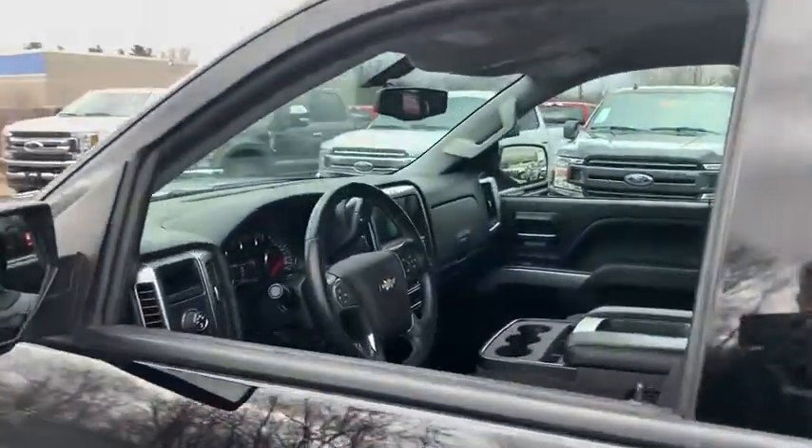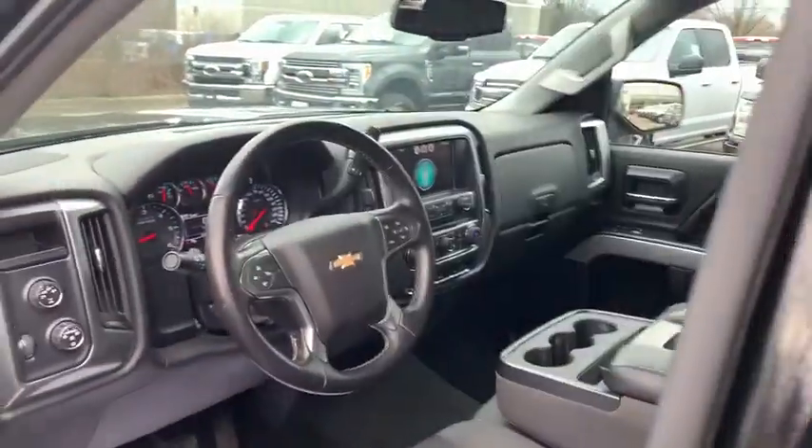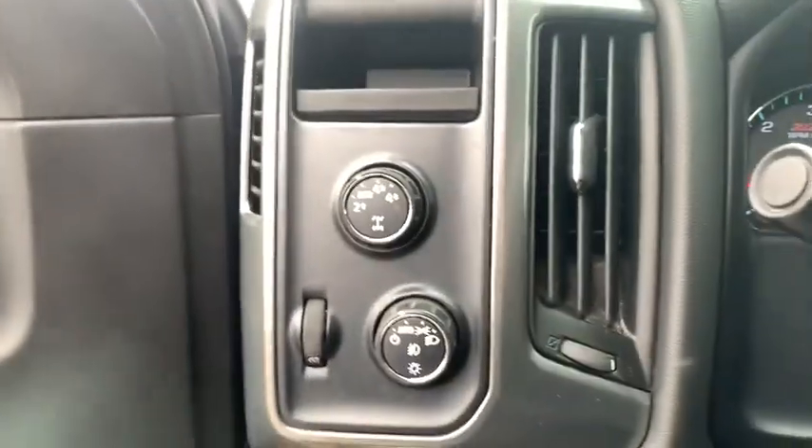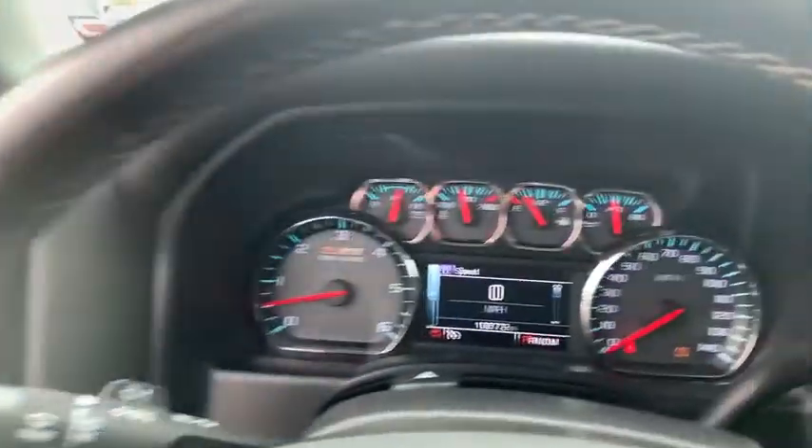The impressive interior is simply another reason that the Chevy Silverado is a top choice among truck buyers. This vehicle has less than 110,000 miles.